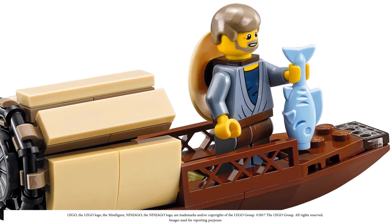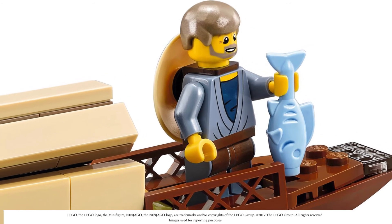Here we have a boat with what looks like a fishmonger — an NPC character. He has a blue fish, which I'm almost positive is a new color for Lego.